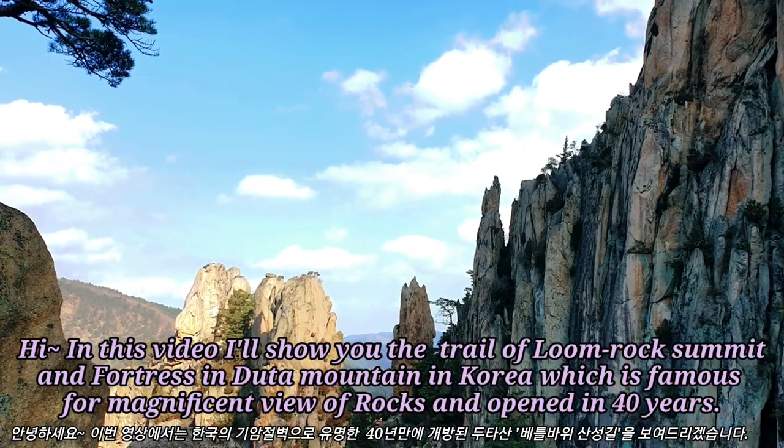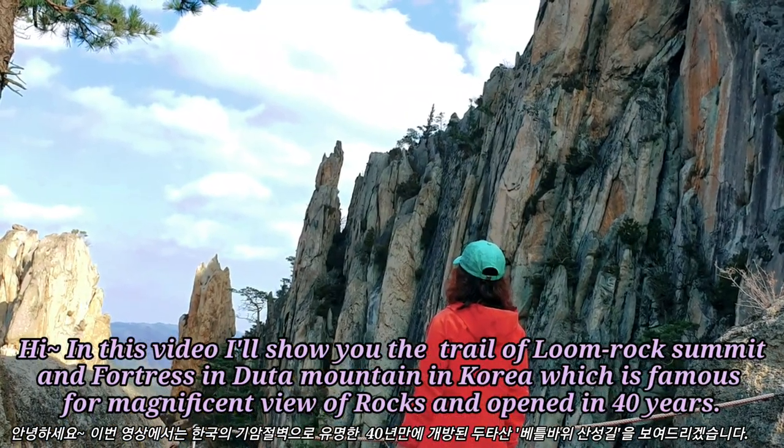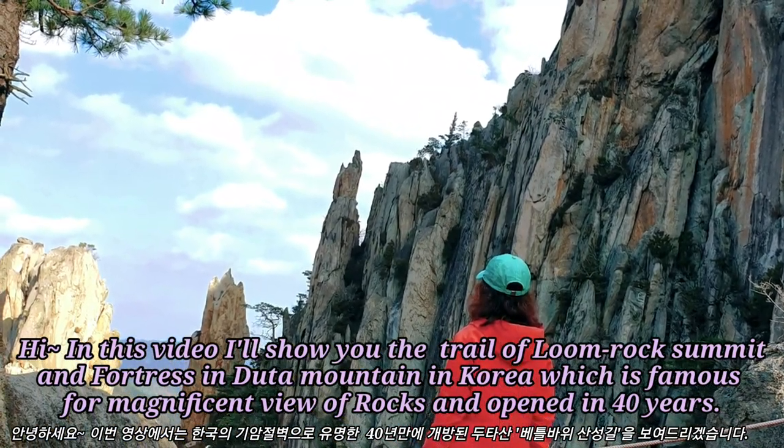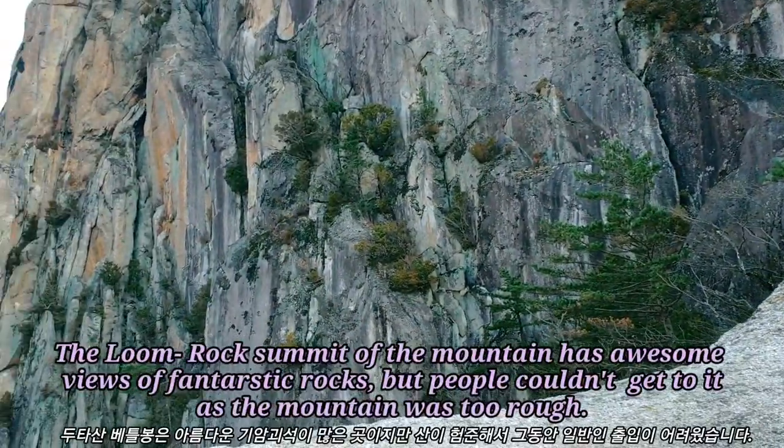Hi! In this video, I'll show you the trail of Loon Rock Sermet and Fortress into Tamaung in Korea, which is famous for a magnificent view of rocks and opened in 40 years.